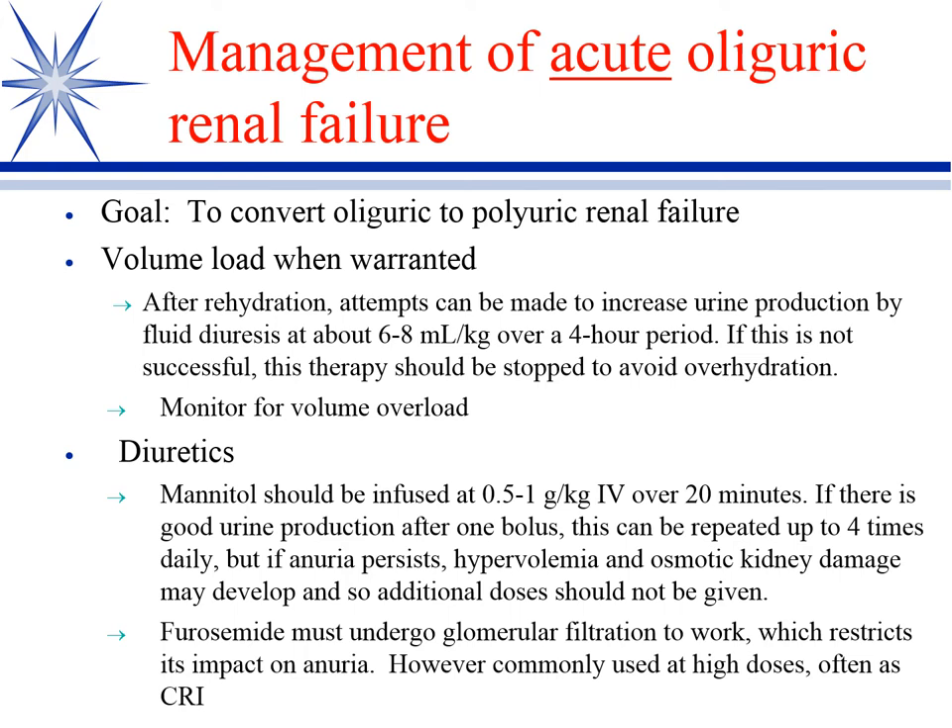They are not going to recover short of dialysis and/or a renal transplant. If we can get them to a polyuric renal failure, they may have enough nephrons that with proper care they can be managed as a chronic renal failure.